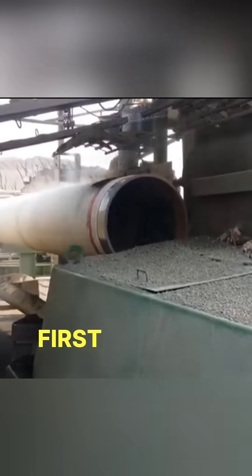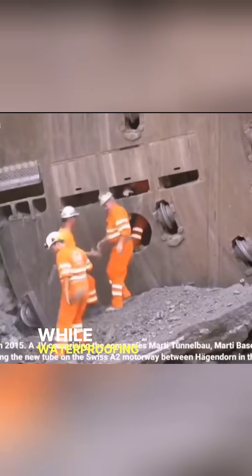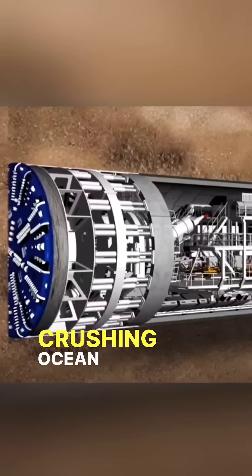Let's break it down. First, they use giant tunnel boring machines, each the size of a football field, to dig through rock and mud while waterproofing the walls with steel and concrete. These machines work like underground tanks, shielding the tunnel from the crushing ocean above.